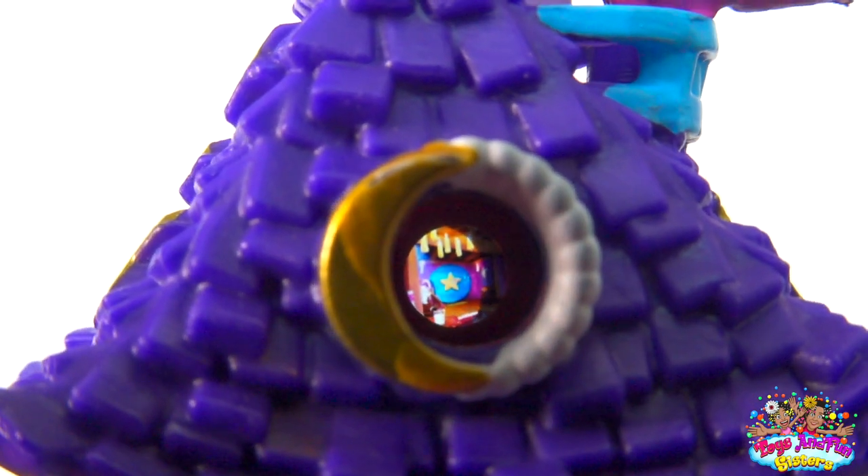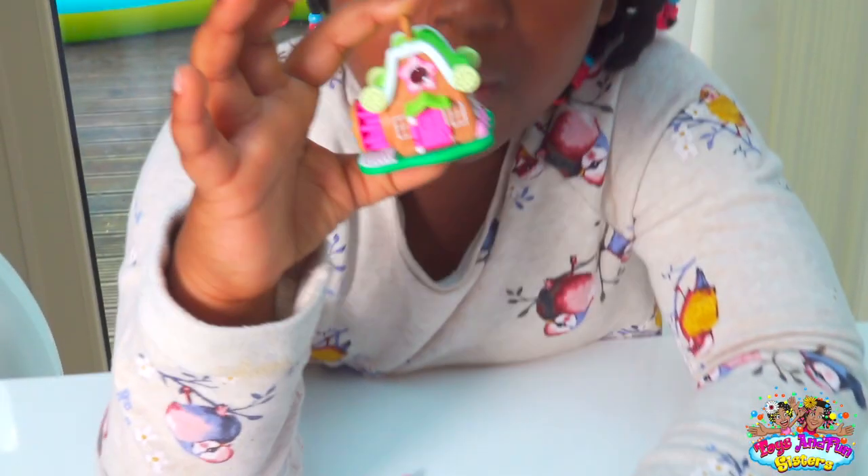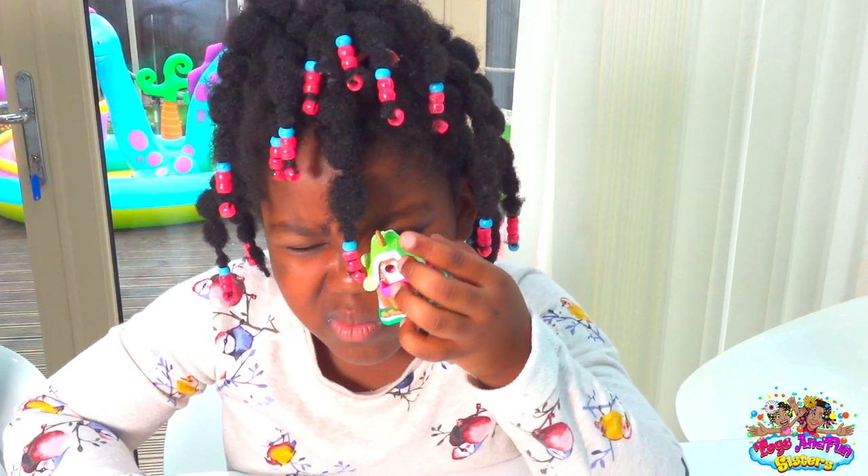I can see a big star and a candle. I'm going to look through Milk and Cookie Mill. I can see a cookie shop!